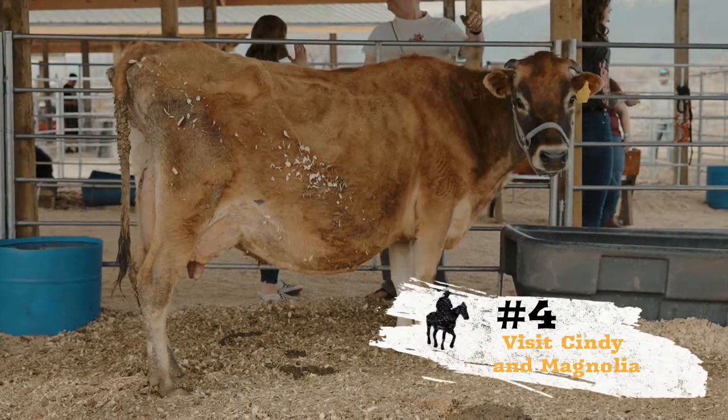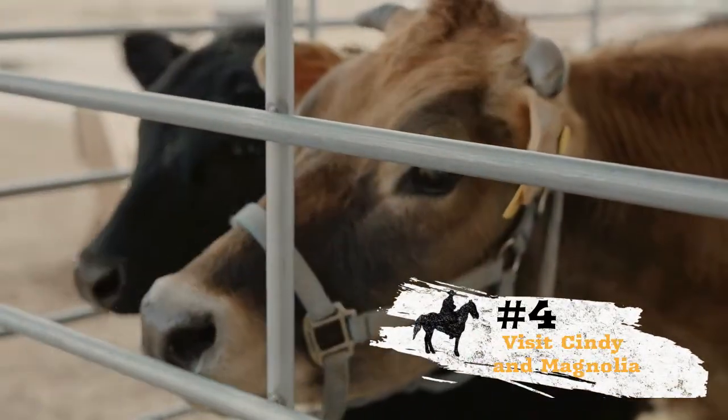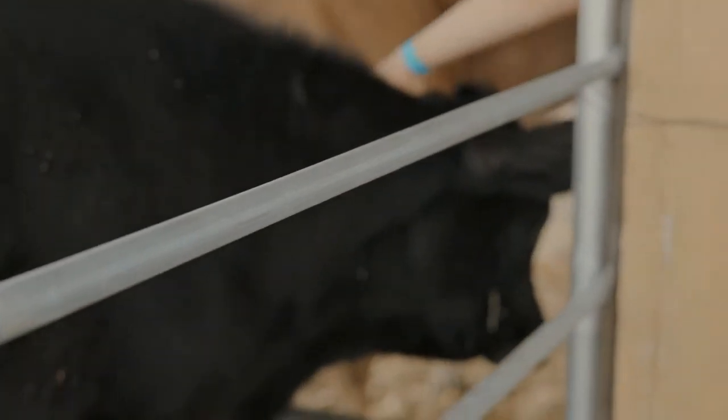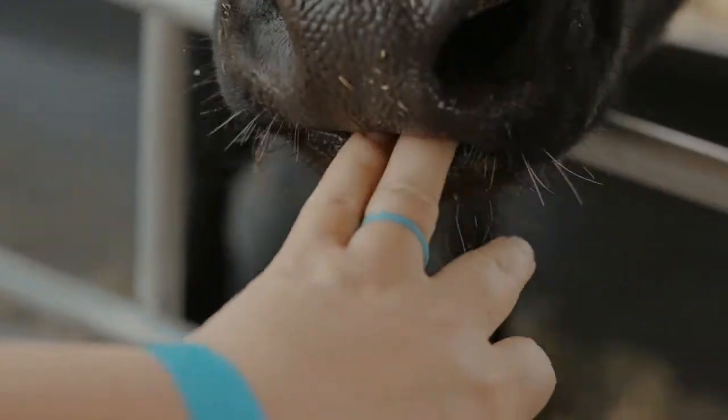Next up, don't forget to stop by and see Cindy, the milk cow, and her friend Magnolia. Magnolia was a bottle-fed calf and has turned into a very friendly cow. Watch out — if you get too close, you just might get licked.